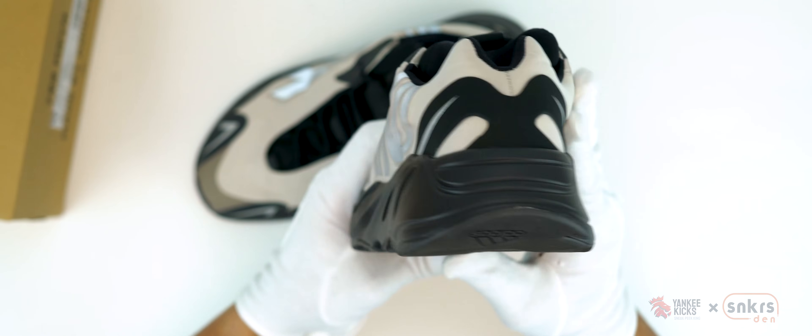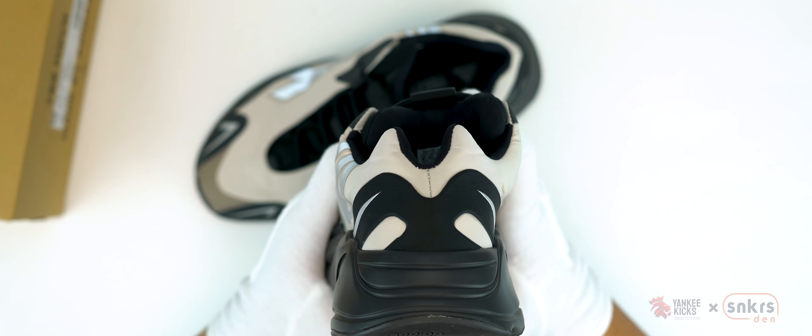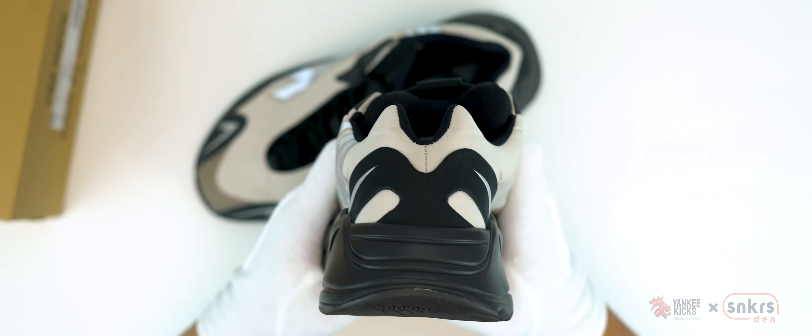Comprised of an off-white synthetic upper and black neoprene sock liner, the Bone goes for a less-is-more look, dressing down the construction with fewer panels.